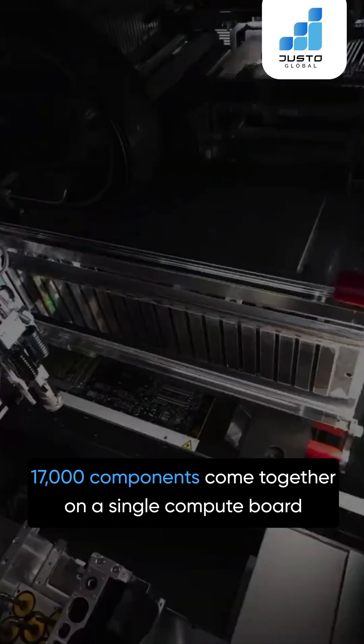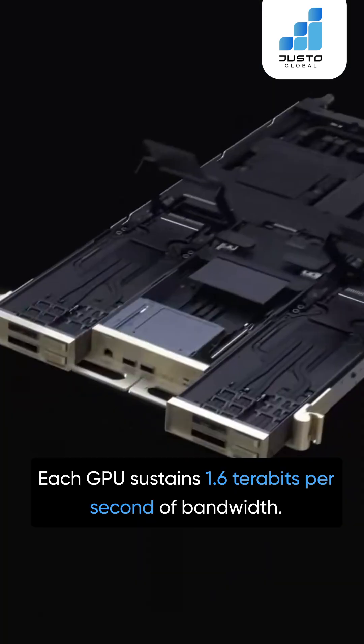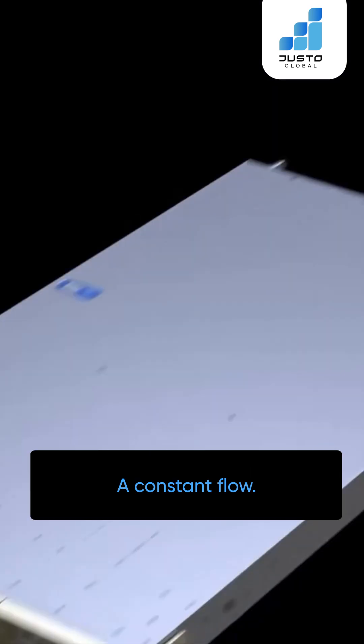17,000 components come together on a single compute board so data never has to stop moving. Each GPU sustains 1.6 terabits per second of bandwidth – a constant flow.